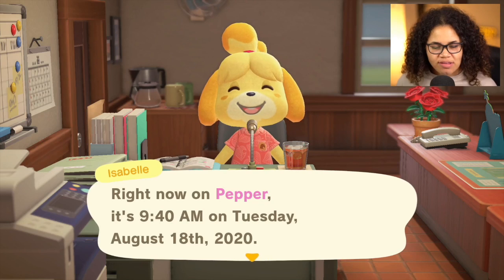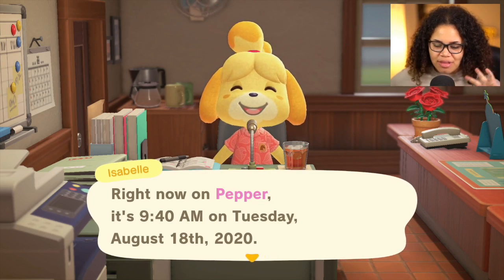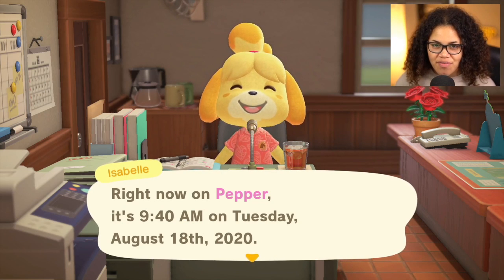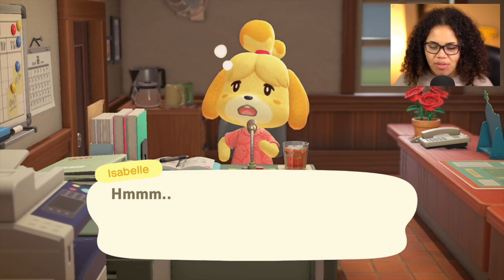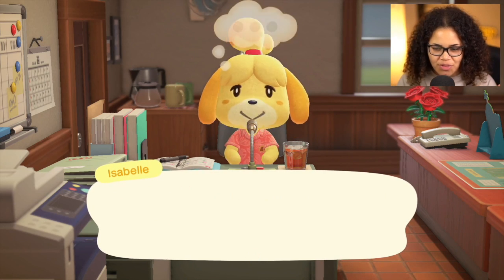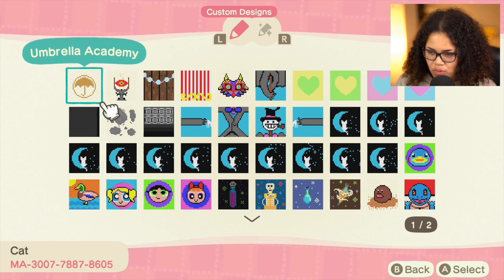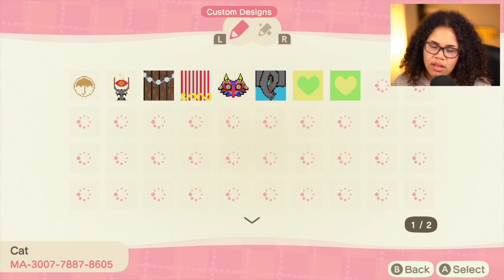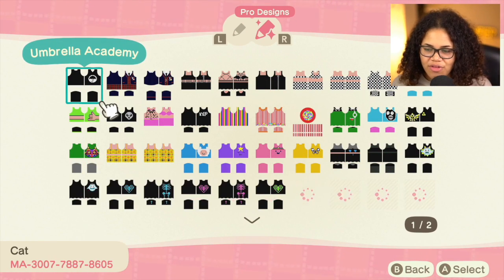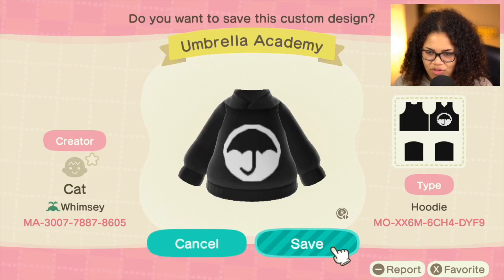Good morning everyone! Today I have a very special treat — lots of good content coming your way. Our designer of the day is super special, I'm really excited. This person has a bunch of cool designs; I love the sand sculptures. The first three things they made are Umbrella Academy stuff.